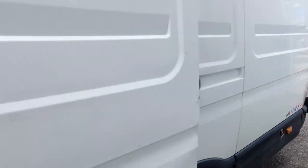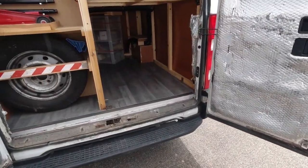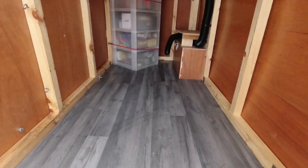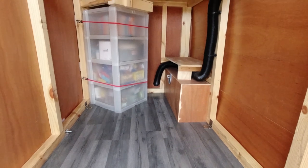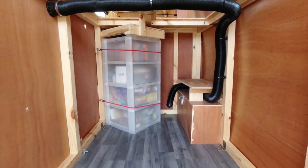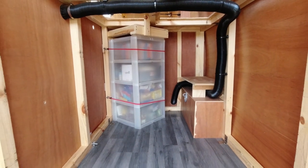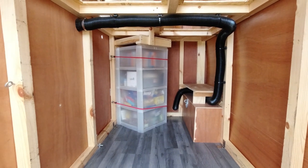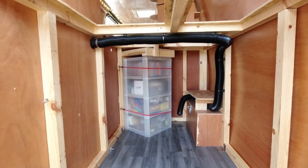And then walking around the back — there is the empty garage space. Plenty of storage space. That plastic box will have our snacks, bits and pieces of food, torches, batteries, all sorts of things like that.